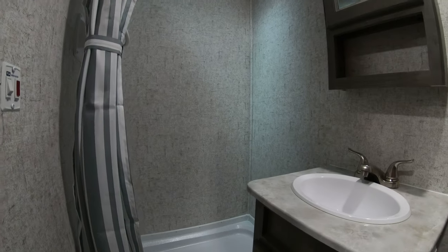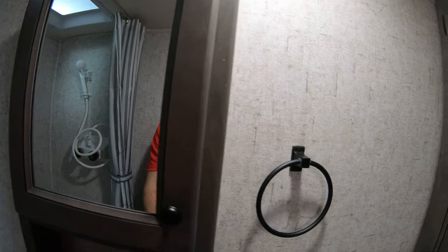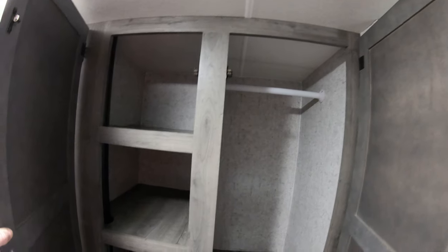Getting into the bathroom, there's a nice big shower with a hose — it's easy to step into and you don't have the bathtub, which some people prefer. There's our medicine cabinet, a nice little hook, toilet, and a little bit of storage down below. One of the great things about this bathroom that really stands out is the hanging storage — you don't get that amount of hanging storage in some of our bigger units.